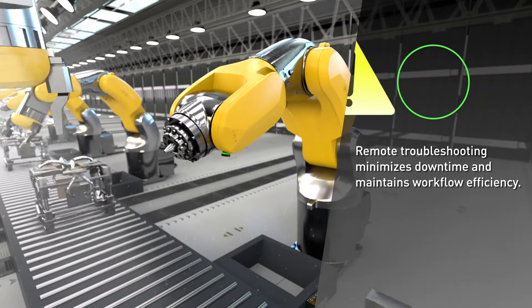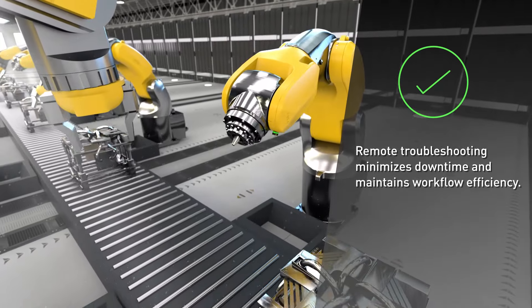Remote troubleshooting powered by OOB minimises downtime and maintains workflow efficiency.